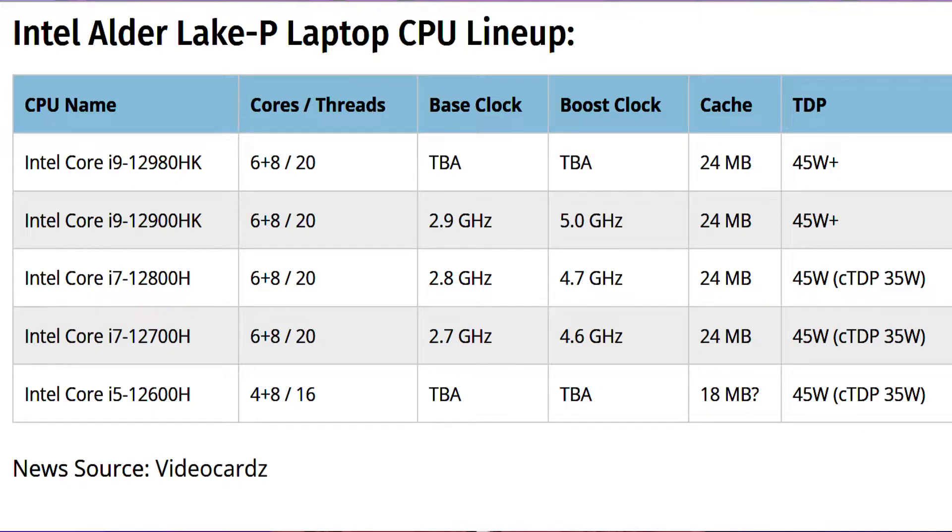In terms of performance, the CPU scored 689 on single-core and 7158 on multi-core within the Cinebench R20 benchmarks, whereas the same chip scored 18,501 points in the Cinebench R23 multi-core test.